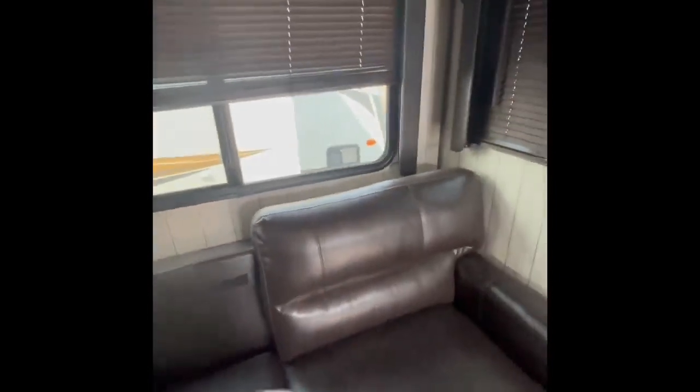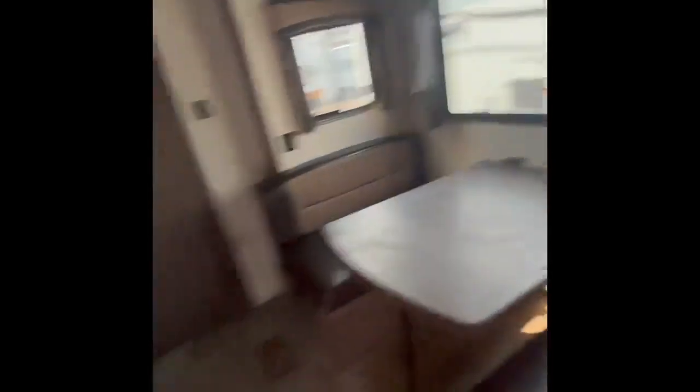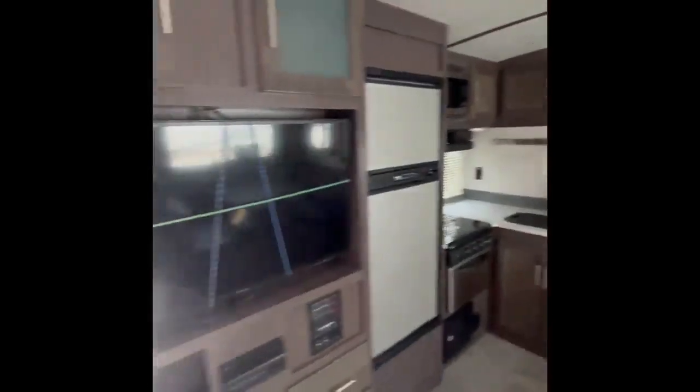We're leaving the bedroom and coming on down. We've got a table here. Blinds. The dinette set folds down. Lots and lots of storage.